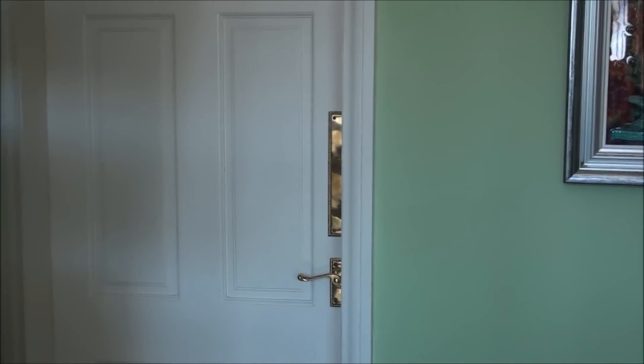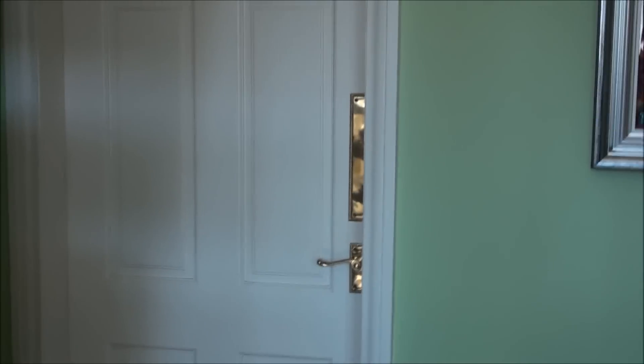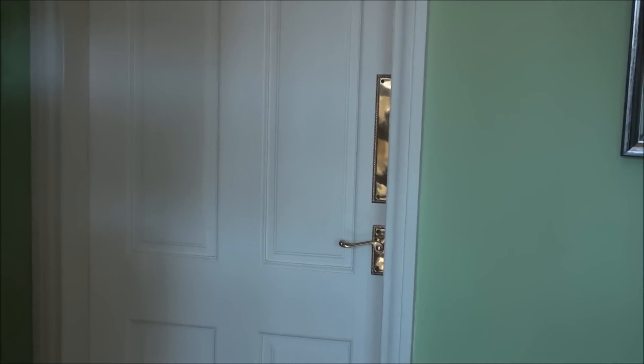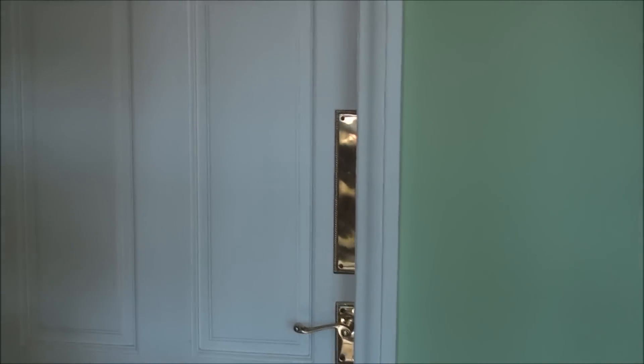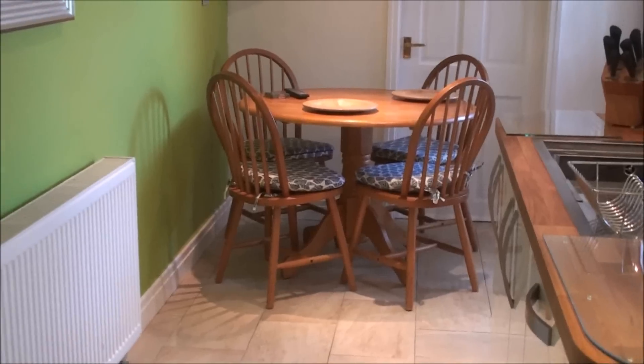Hi everybody, it's Christina from Card Making Magic. Now this is something that I've been going on about for a few weeks, but this is the look at my kitchen — it's now finished and I'm really, really happy with it. So let's take a look inside; it's quite a long thin kitchen.